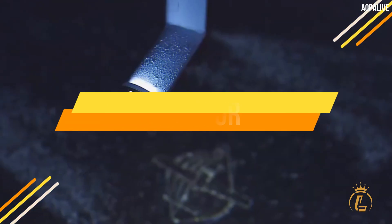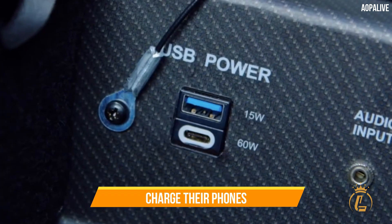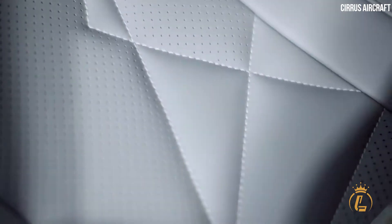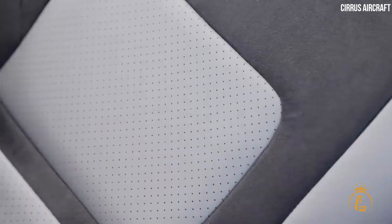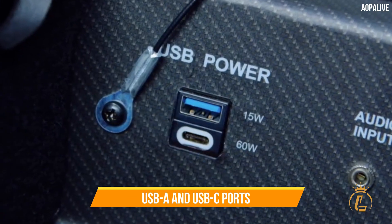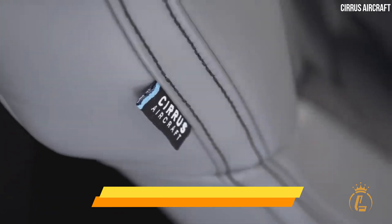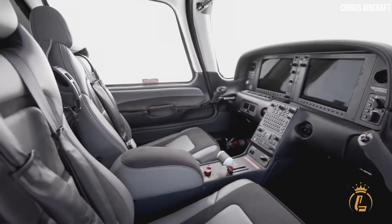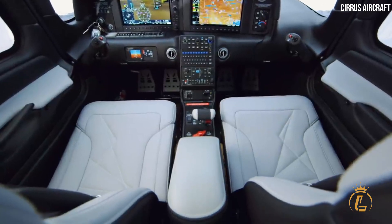To allow passengers to charge their phones, tablets, computers, and other personal electronic devices while the aircraft is in flight, Cirrus has improved the USB-A and USB-C ports. Customers have the option of purchasing luxury interiors made of leather or adding Cirrus' trademarked black Alcantara inserts from the most recent array of Cirrus design choices.